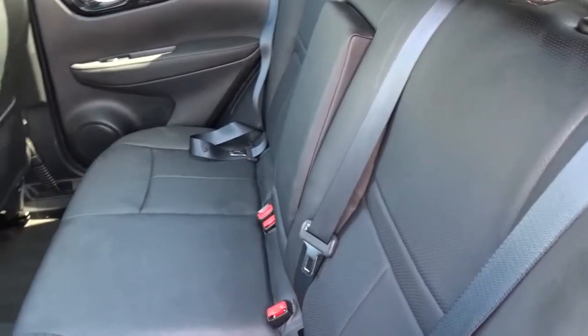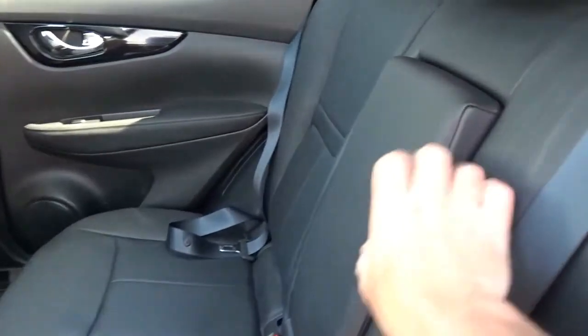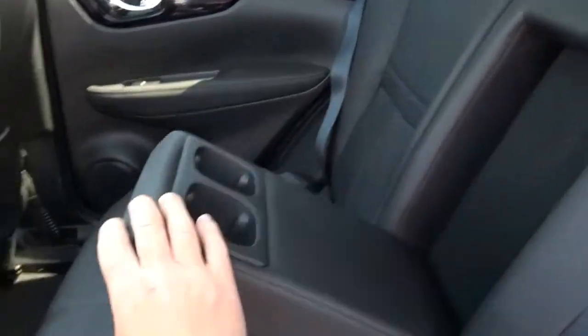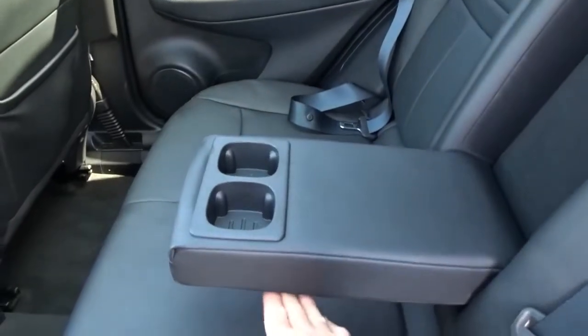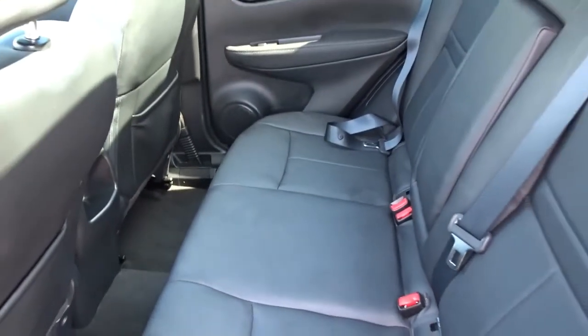There's plenty of space in the rear of the car for up to three passengers sitting quite comfortably. Very nice upholstery with the full leather treatment, a pull-down centre armrest with inbuilt cup holders, and the rear seats also feature Isofix for child seat fittings.